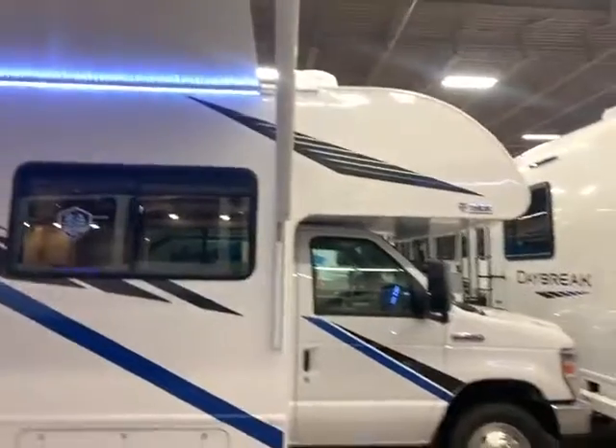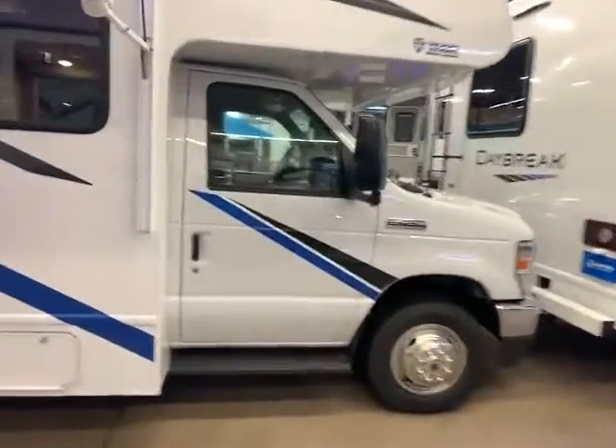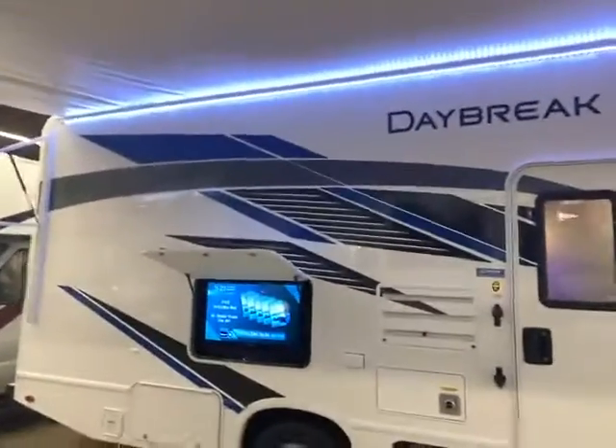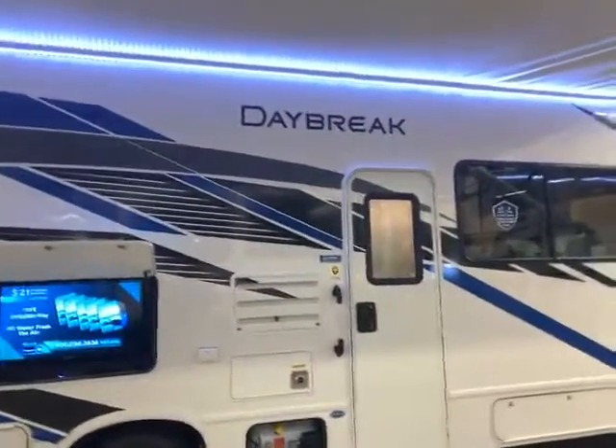This is our middle-of-the-road Daybreak. It's a little bigger one, just under 30 feet, with the e450 chassis and the new Ford 7.3-liter V8. It doesn't have as much color on the outside — it's mostly white — but the good thing about that is it will age better because white is never really going to go out of style.